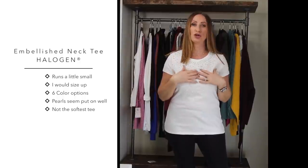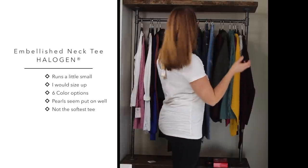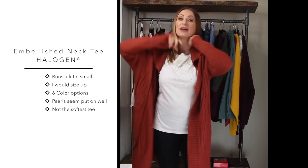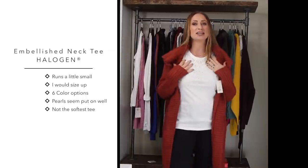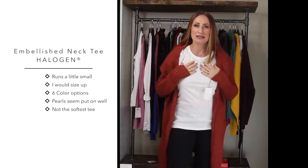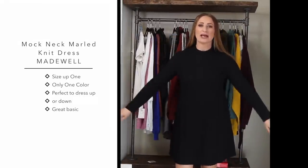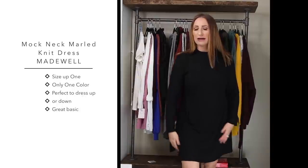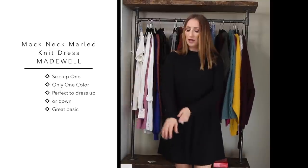I also bought this t-shirt which has gorgeous pearl embellishment all over the sleeves - it is just gorgeous and so cute. I would wear it with a cardigan and a pair of leggings, or with a pair of jeans - it's a little embellished tee that really steps up your game. I bought this in a medium but I think I'd rather have a large, so it might be going back to be exchanged.